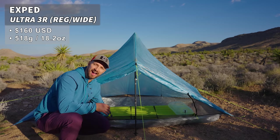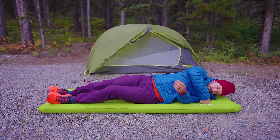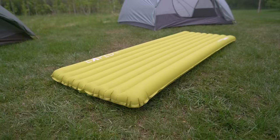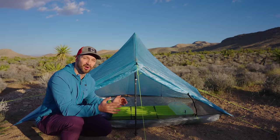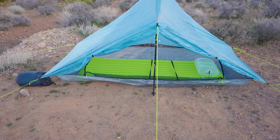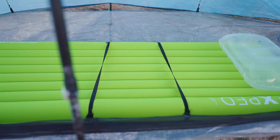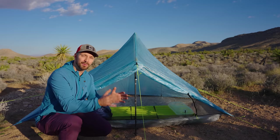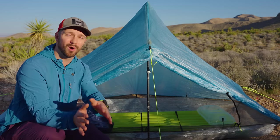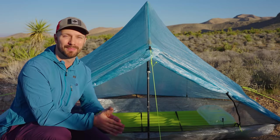For my sleeping pad, underneath here I have the Exped Ultra 3R. I've been testing the 5R for over a year and found it super comfortable and warmer than its R-value would suggest. For that reason, I think the Ultra 3R is a great option for thru-hikers in three-season conditions. Using the Ultra 3R instead of the 5R saves you weight and makes it comparable in weight to the Therm-a-Rest X-Lite, which is one of the most popular pads out there. Even though the X-Lite would be warmer, the Ultra 3R is so much more comfortable, in my opinion.